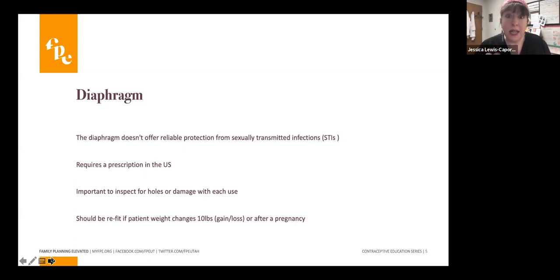The diaphragm does require a prescription. There are ways to stock those methods in your clinic on the shelf just like any other prescription product. However, you can also write a prescription and patients should be able to get it from a pharmacy — though some pharmacies stock them more readily than others, so explore your options so you know how to help patients get the method they'd like.